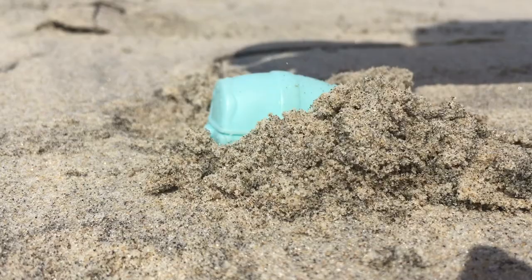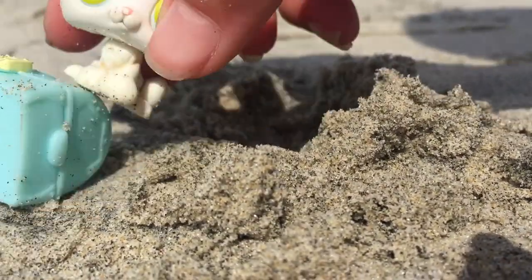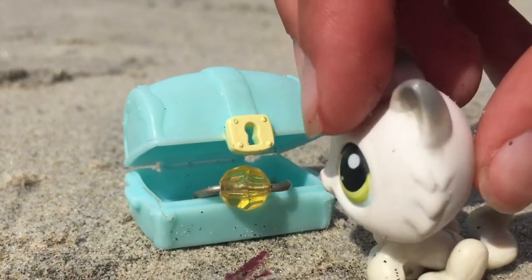Oh wow. It's heavy, it's heavy. Wow. I wonder what's inside. Ooh, a necklace! How cool.